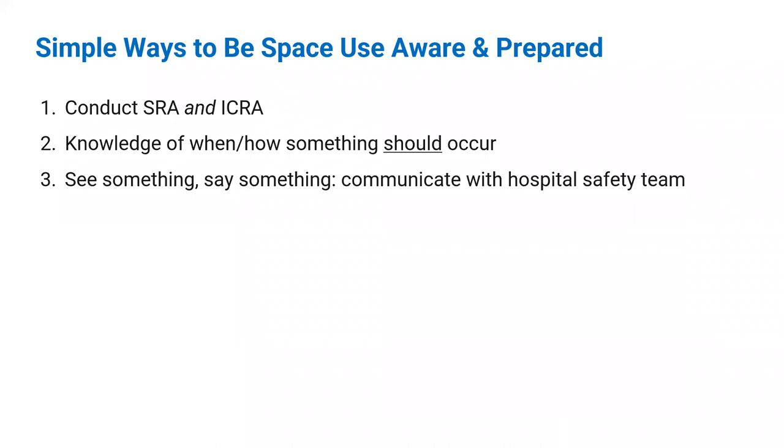Simple ways to be aware of space use: conduct the Safety Risk Assessment and the ICRA to focus on keeping things safe during construction. Know when and how something should occur, both during construction and in the use of the space. If you see something, say something. Communicate with the team if you see something in the design that should be mitigated before construction starts, or during construction if it poses a risk to patients, staff, or visitors.